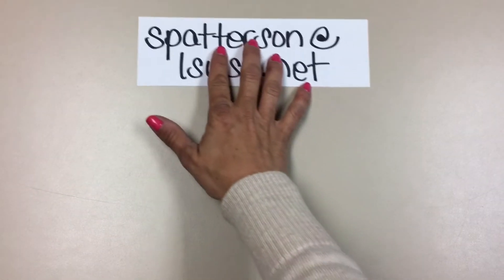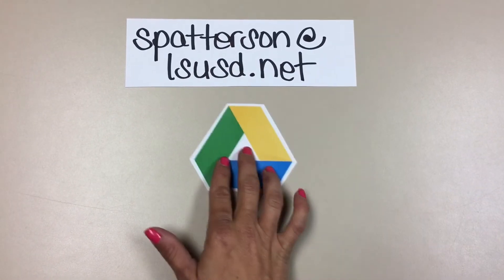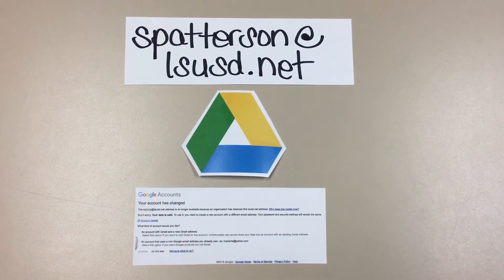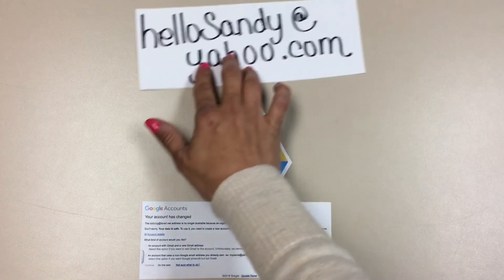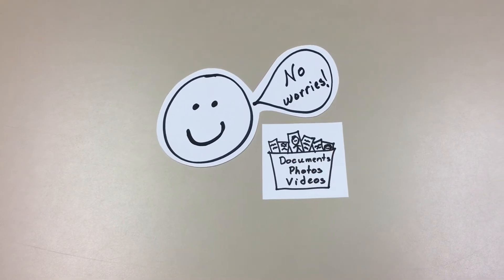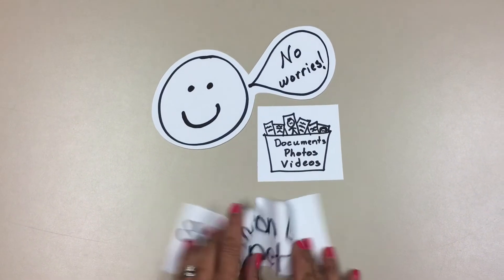If you use your LUSD email to create a Google Drive account, you will be prompted to make changes soon. All you have to do is create a new personal email address or use one that you already have. Don't worry — all the content that was in your old Google Drive will still be there. All you did was change the email address.